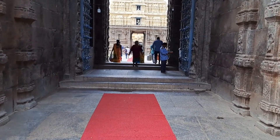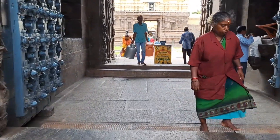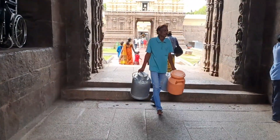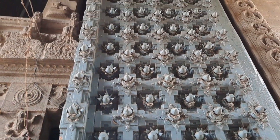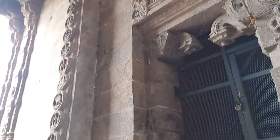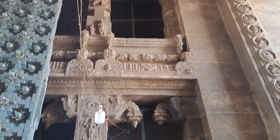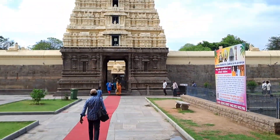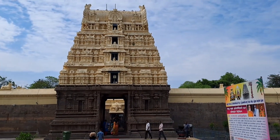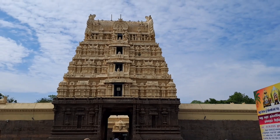This is the temple of Belor Siu. Let's go inside. What is the name of the temple? Shiva Temple.